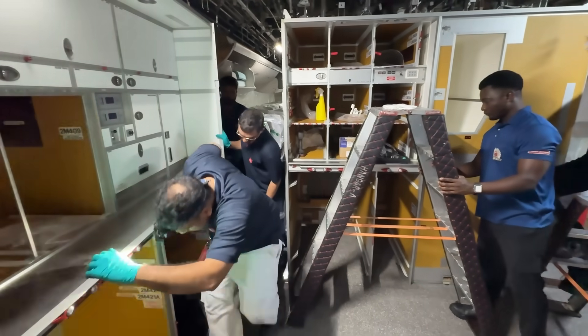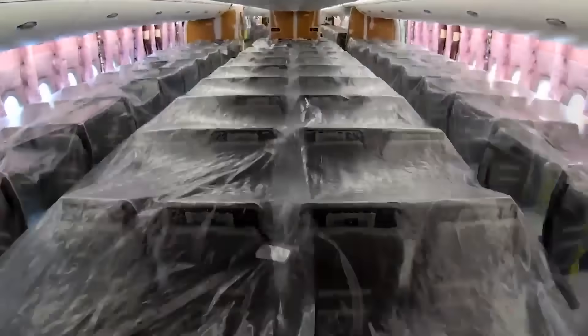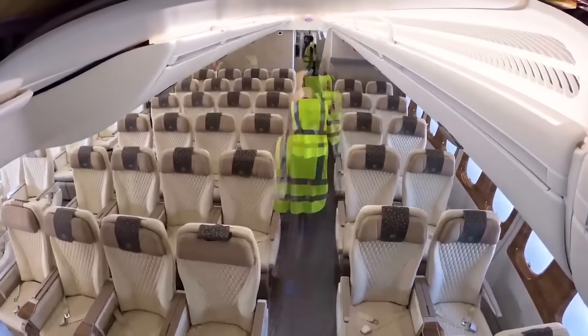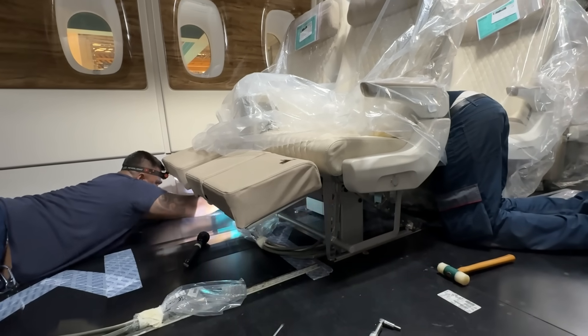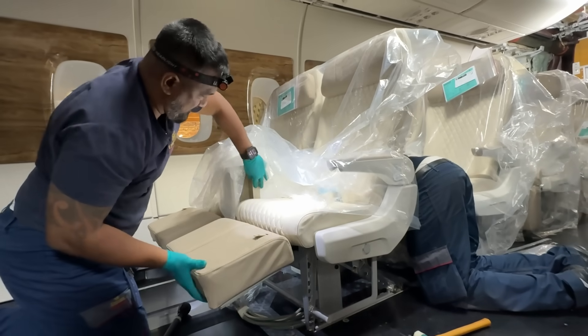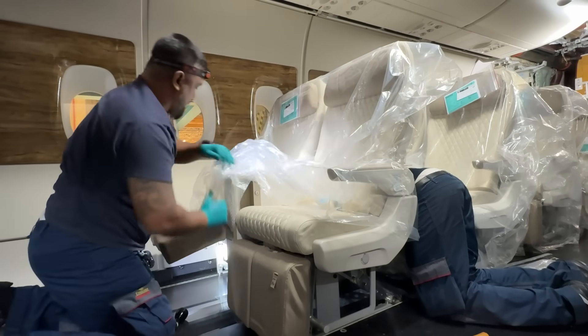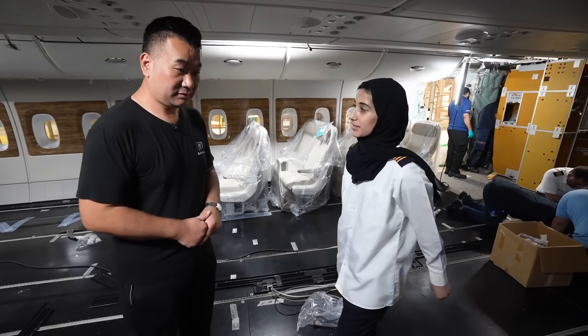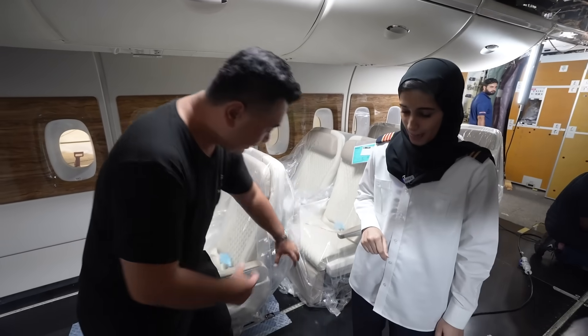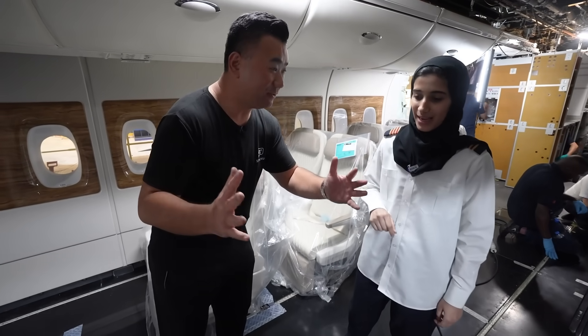The question is how long it takes to install 56 premium economy seats. We just loaded the seats today, and to fully equip premium economy it will take around six days — including the electric curtains, ceiling panels, and carpets. Every seat has the same seat pitch to maintain.